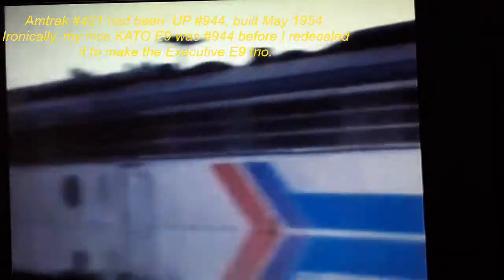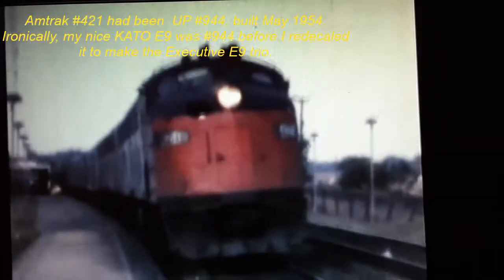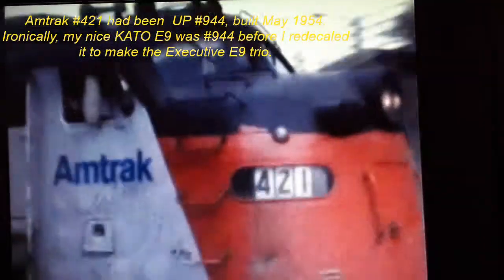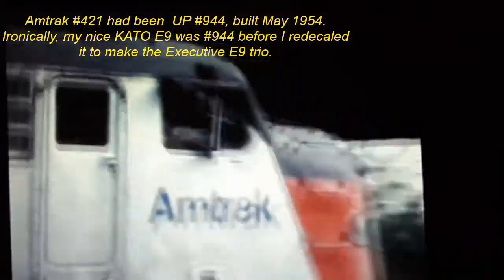Yeah, that's - is that King Street? I think it used to be. Okay, now this is a regular E8 or E9. Apparently I filmed the same way when I was 15 or so - no tripod or anything. 421 - I'll have to figure out where that one came from.